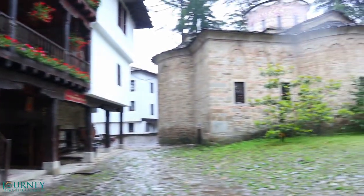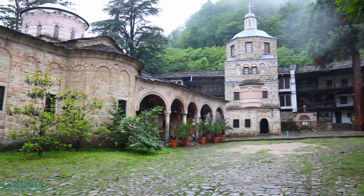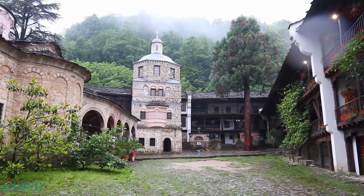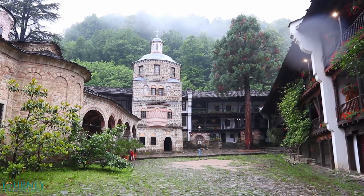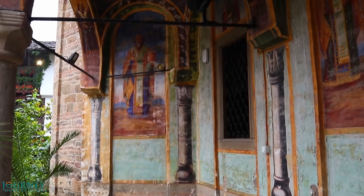This is the main yard of the monastery with the big church and the tower, surrounded by the main monastery buildings. The Trojan Monastery was established at the end of the 16th century and started to grow quickly despite the partial destruction by the Ottoman Turks.